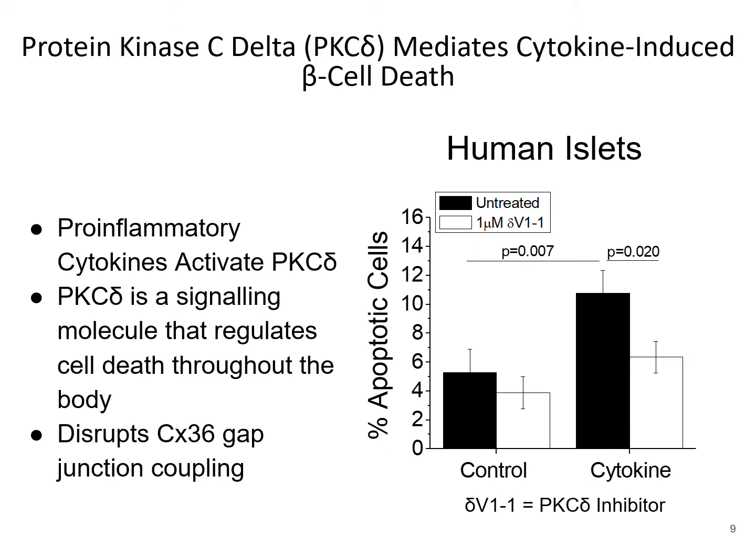It is also known that pro-inflammatory cytokines in the beta cells activate protein kinase C-delta, or PKC-delta. PKC-delta is a signaling molecule in the cell, and pro-inflammatory cytokine-induced beta cell death is mediated by PKC-delta, which also causes changes in calcium ion signaling and insulin secretion by inhibition of connexin-36. This figure on the right shows untreated human islets in black and treated human islets which have been treated with delta-V1-1, which is a PKC-delta inhibitor. What can be seen from this figure is that there is beta cell protection with delta-V1-1 when the islet is exposed to the cytokine cocktail.